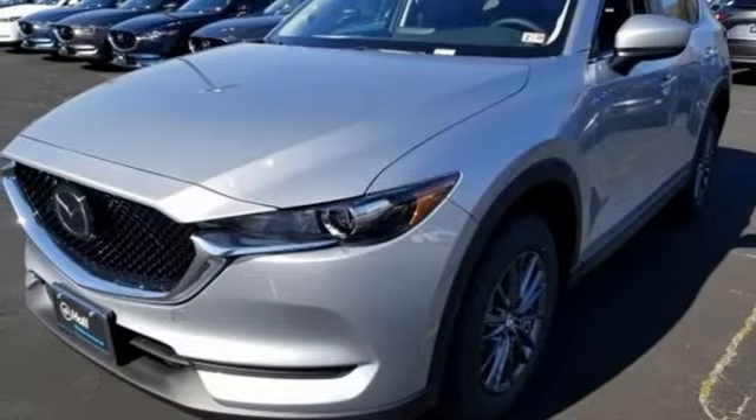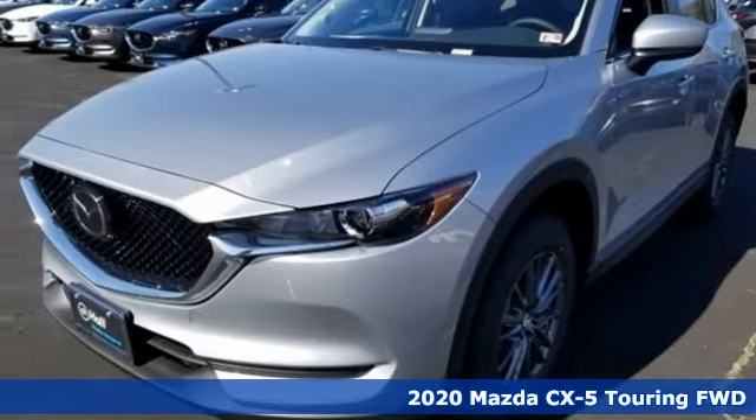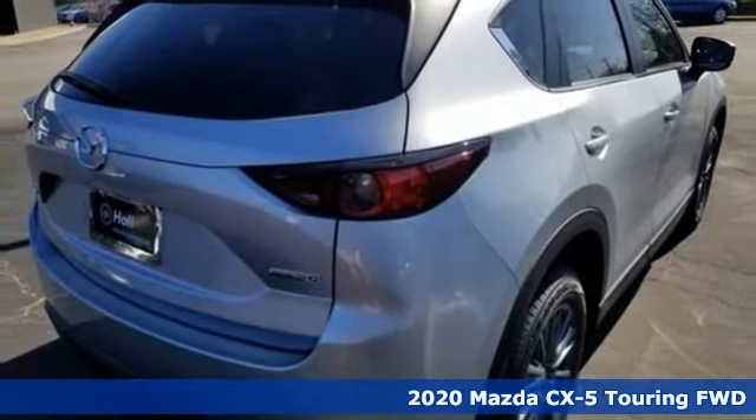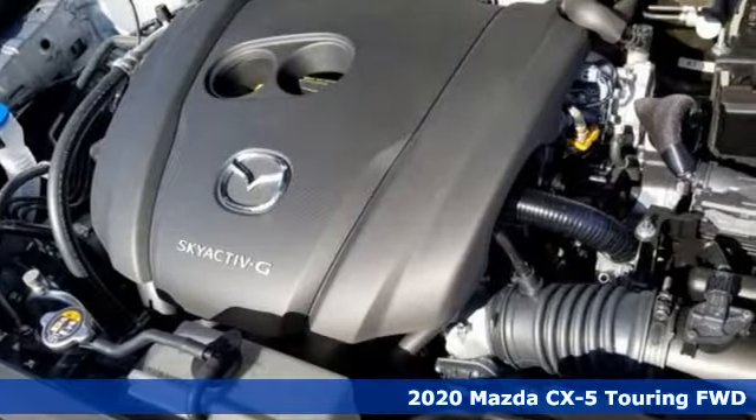Here's a new 2020 Mazda CX-5. With Mazda, driving's what matters most. You'll look forward to every drive with features like these.